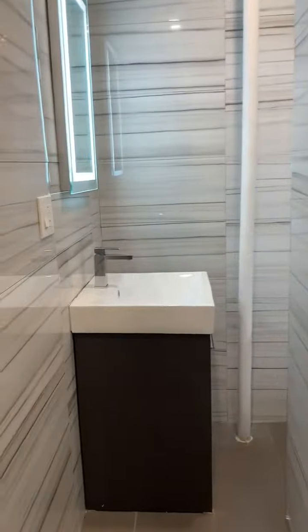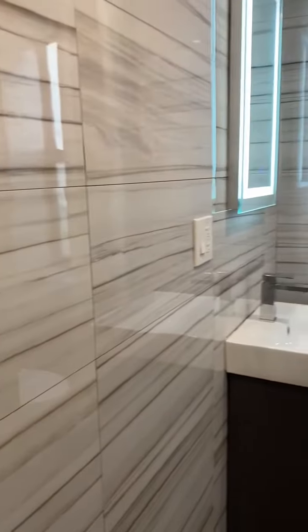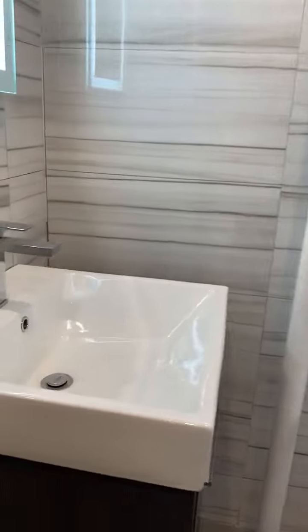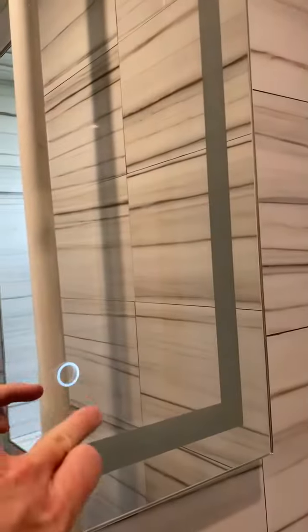Beautiful bathroom here. Beautiful tile. Rain shower head. Really nice-sized shower here. Beautiful vanity. It's a really cool mirror here.